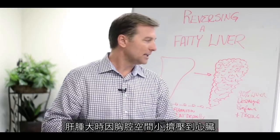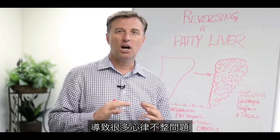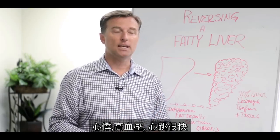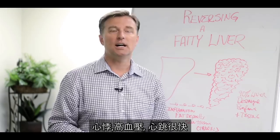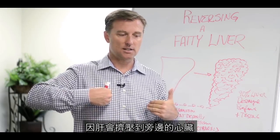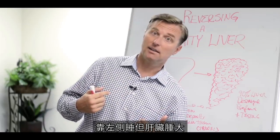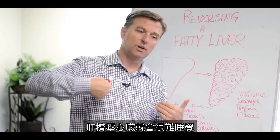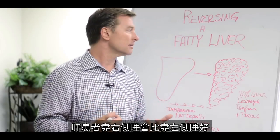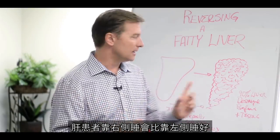When the liver swells up, because there's not a lot of space, it can put pressure on the heart and create heart arrhythmia issues, skipped beats, high blood pressure, and increased pulse rate — because the liver is right next to the heart. When a person sleeps on their left side with an enlarged liver, it will compress the heart and make it hard to breathe and sleep at night. So people with liver issues tend to sleep better on the right side of their body.